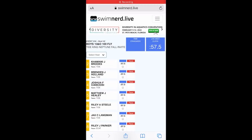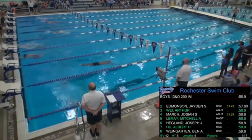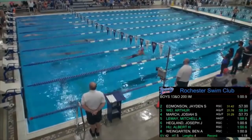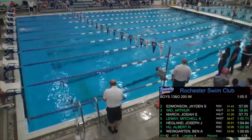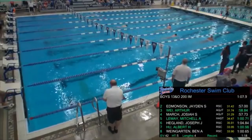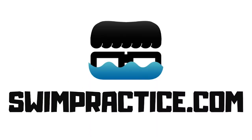Event, heat, lane, name of swimmer, times and places — it's called Swim Nerd Live, and it allows the data and times from your actual scoreboard to be broadcast and viewed in real-time on any smart TV, phone, or other device. There are so many things you can do with this software. A very simple and easy-to-use necessity for any team or facility that is live-streaming their meet's results. One click on any device, and they're watching your swim meet live in real-time. Go to swimpractice.com to learn more.